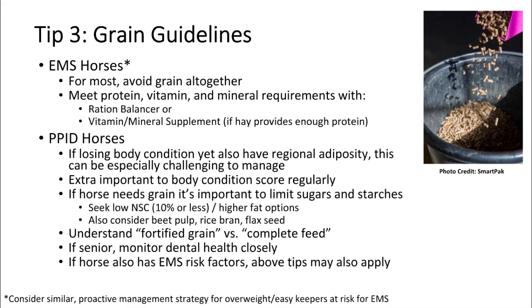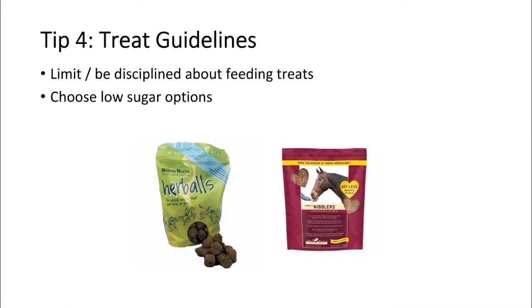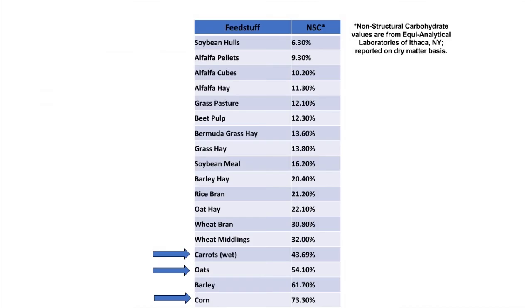You could also think about beet pulp, which is kind of halfway between a forage and a grain. Rice bran or flaxseed are nice healthy sources of fat as well. Make sure you understand the difference between a regular fortified grain and a complete feed — a true complete feed has a lot of fiber and the serving size gets really large. Regarding treats, be careful and choose low sugar options — there are plenty available with no added sugar. Carrots can be quite high in sugar, and be wary of oats and corn, which are also quite high in sugar.